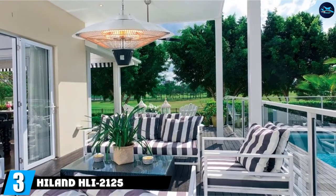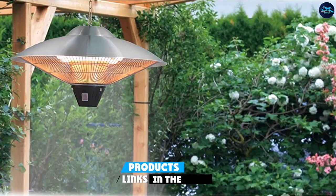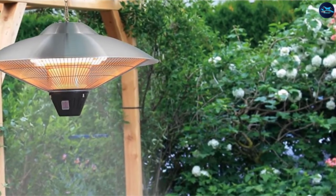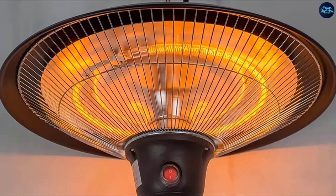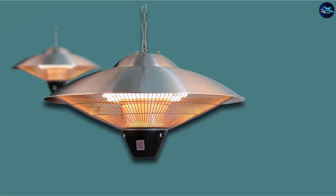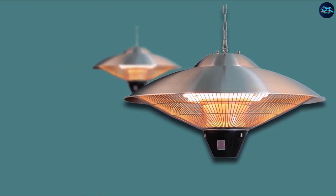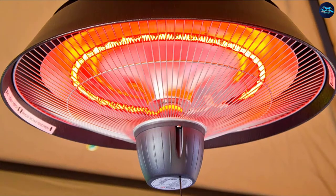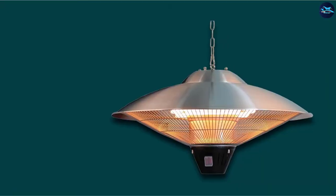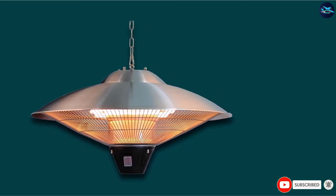The number 3 position is held by the Hilland HLI-2125 Hanging Electric Patio Heater. Moving on from wall-mounted electric heaters, here we have a hanging ceiling version that's ideal for covered patios and gazebos. It's IP-certified to be fully waterproof and comes complete with the chain you need to hang it anywhere. Capable of providing instant heat with its 1500-watt output and golden tube lamps, you won't be waiting long before you're nice and toasty. Less expensive to operate compared to a propane heater, this is a great alternative to gas for overhead heating inside or out.